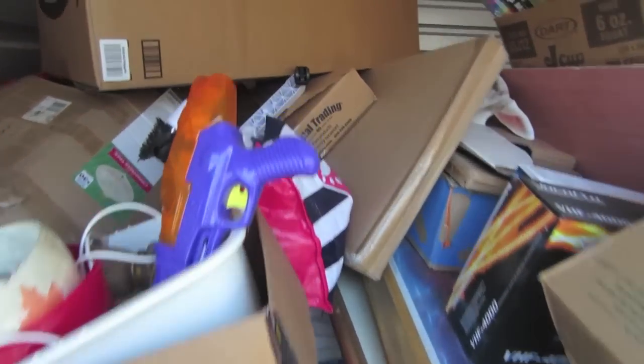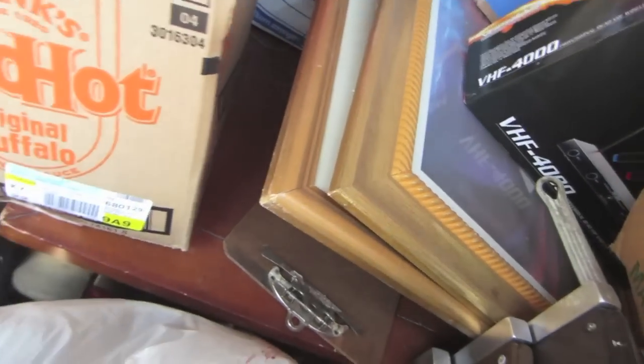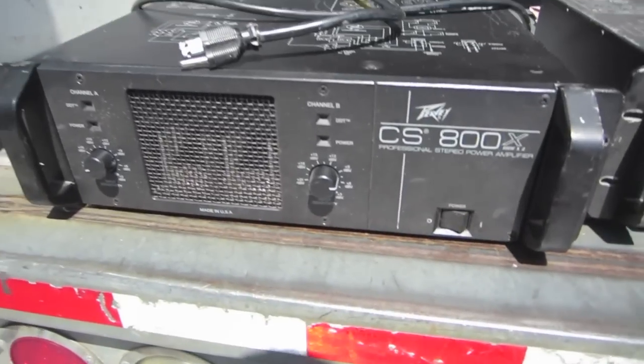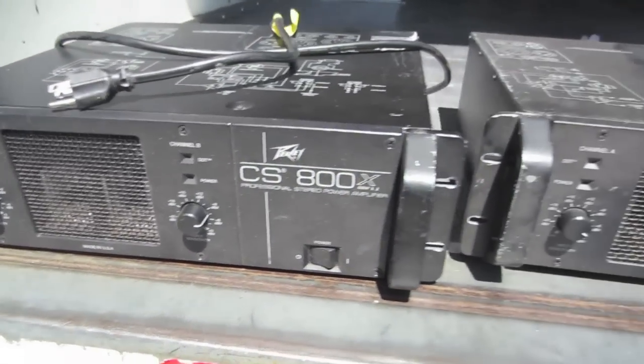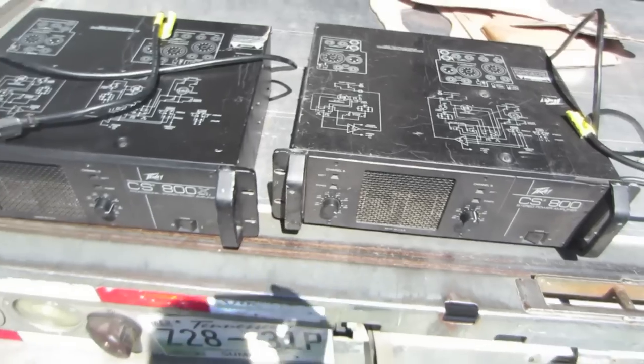Here's the first one. Lots of boxes. Looks like a little bit of furniture. Let's see what else we find as we go through it. First couple good items we found while loading this out — some sound equipment. Pretty good start.